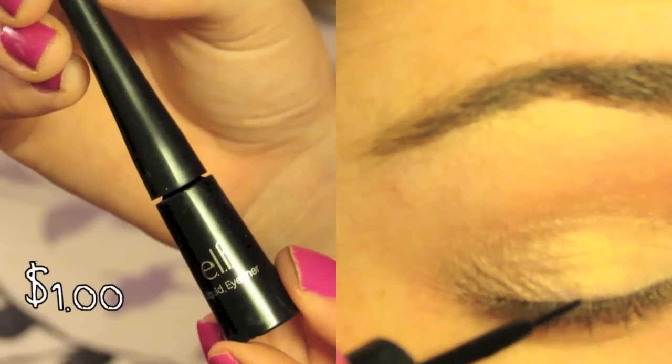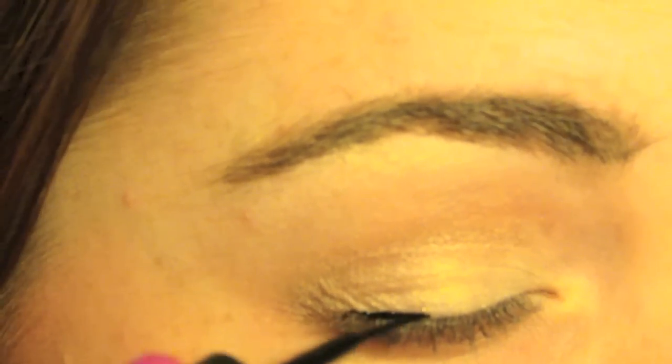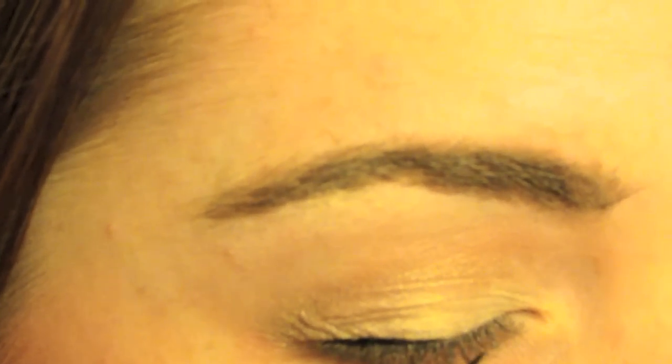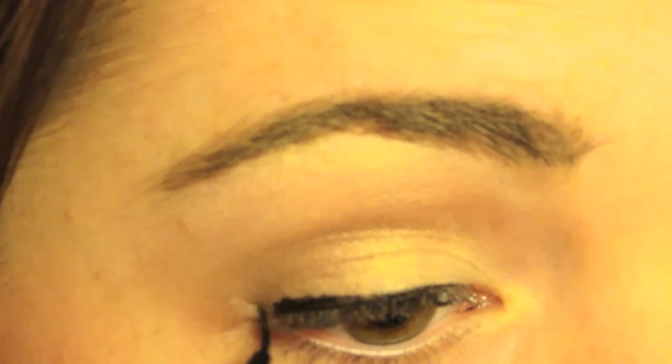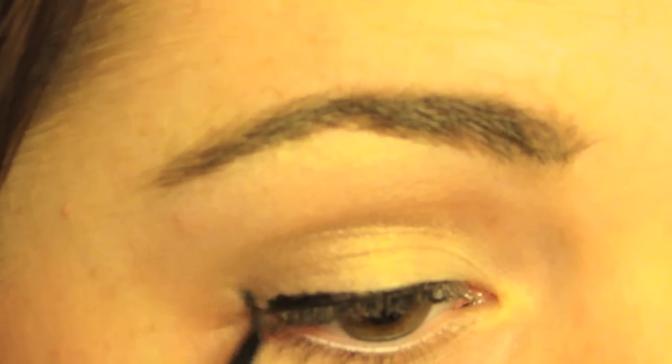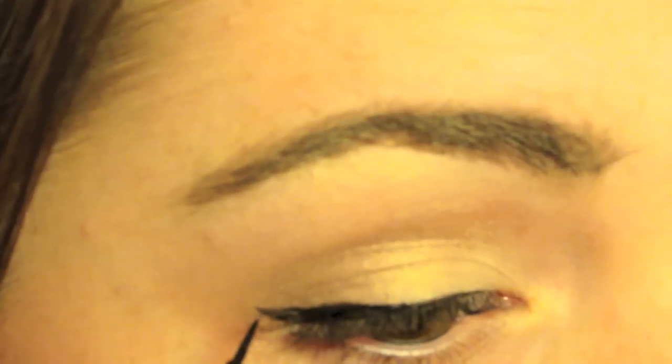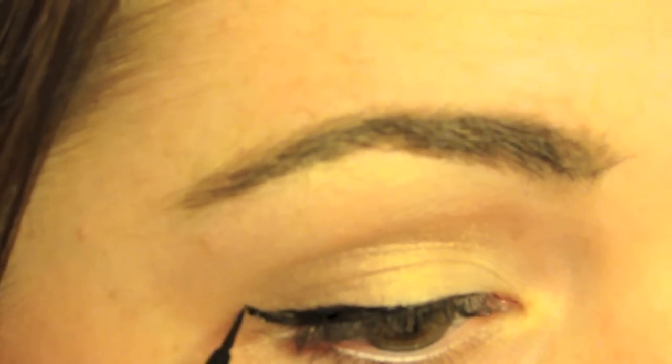Then I'm going to take the Elf liquid eyeliner in black and apply a line on the top of my lash line and wing it out a little bit. This eyeliner was really hard to work with — I'm not used to a brush applicator, I like the felt tip a little bit more. You can see me trying to make a wing.